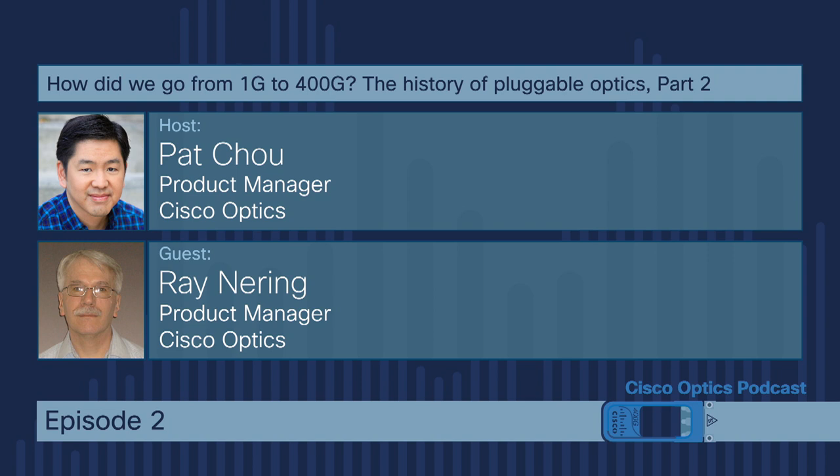Between the time the 1-gig SFP came out and the SFP+, it could have been 8 or 10 years. What required those years? It's a combination of things: there has to be enough demand for the traffic and applications to drive the need for more bandwidth, and you're also going through the evolution of CMOS technology — Moore's Law progressing over time. That decade increase in SERDES from the late 90s to around 2004-2005 is probably roughly right for what was happening with Moore's Law.